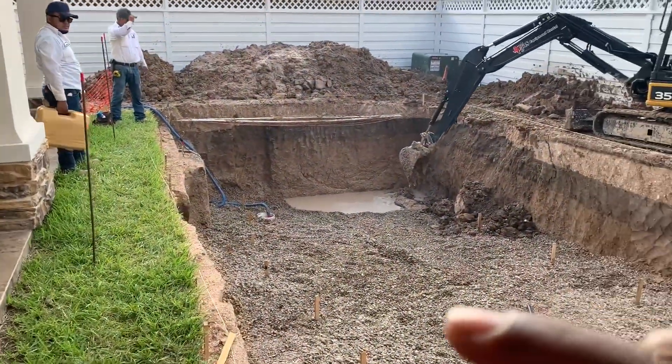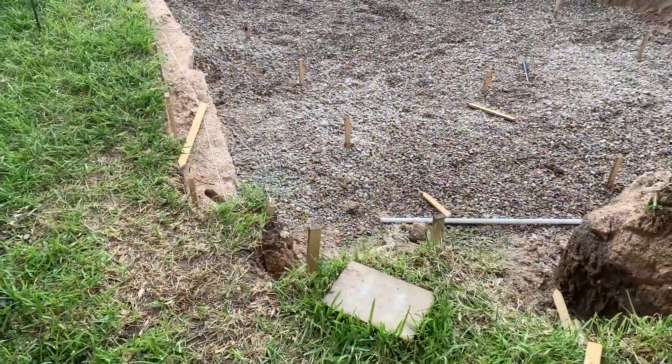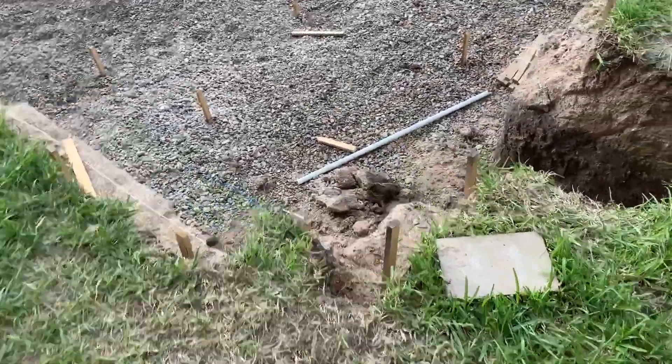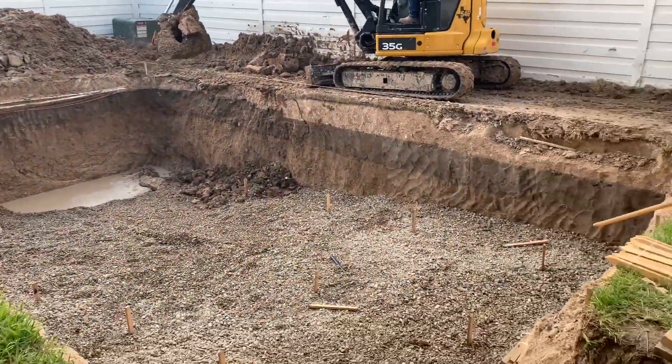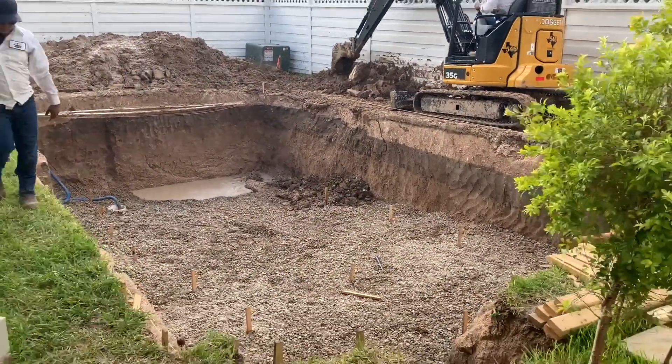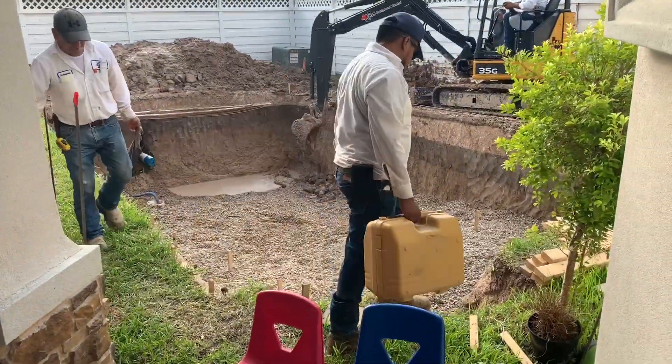There are the steps right there, the seating area is right there. These are going to be the steps right here. Doesn't look like much but eventually it's going to pan out pretty good. So far the digging is complete.